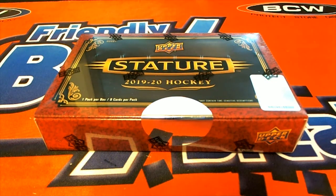Alright guys, 2019-20 Upper Deck Stature Hockey. Look out — this is Box 102. Good luck guys.